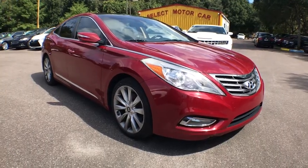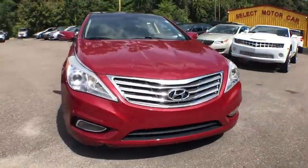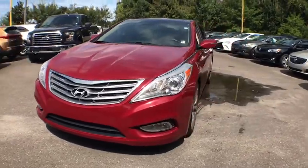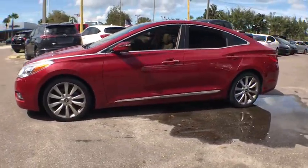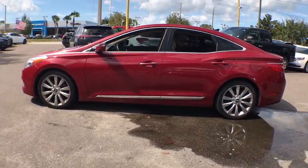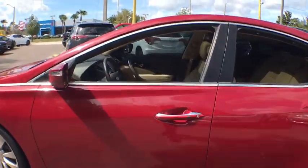The 2013 Hyundai Azera. The perfect combination of comfort and convenience, the Hyundai Azera is roomy, refined, and loaded with standard features. The Azera's quiet confidence proves that performance is another form of luxury.